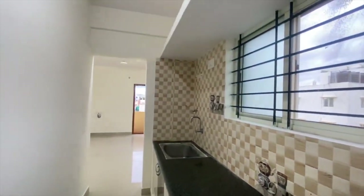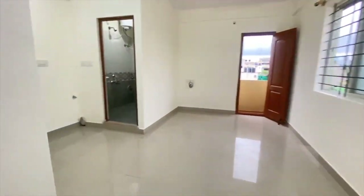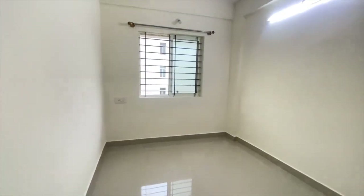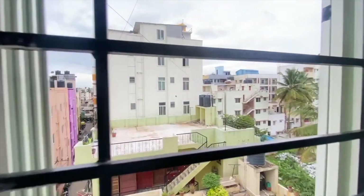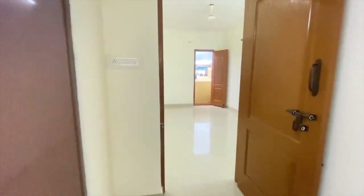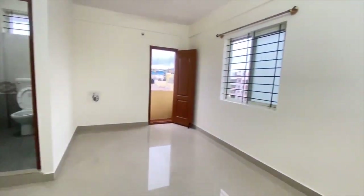Let's go to the bedroom. The bedroom size is almost 14 by 15, and as you can see, there is no other building on the other side. The bedroom has a cupboard along with a mirror.